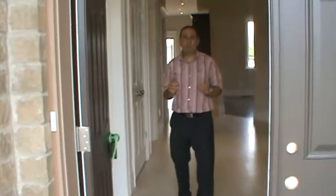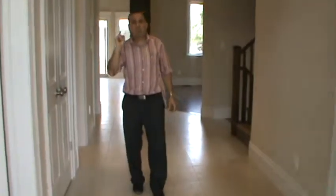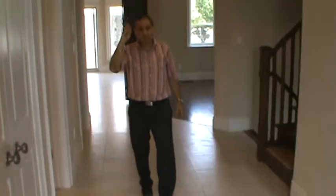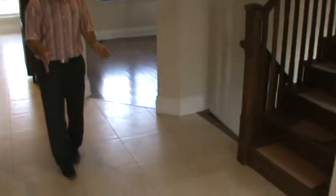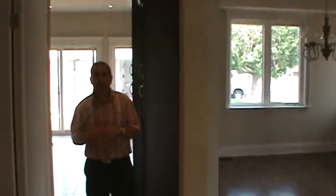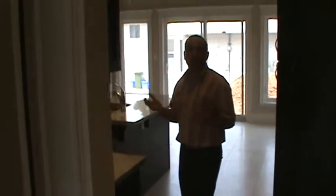Brand new home, approximately 3,000 square feet, four plus one bedrooms, four bathrooms — three upstairs, one on the main floor. 20 inch tiles, nine foot ceilings, oak staircase — the list goes on and on. There's over 50 pot lights throughout this home.